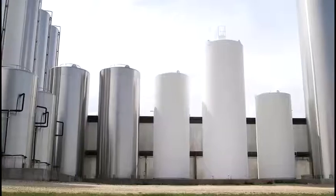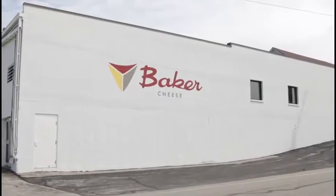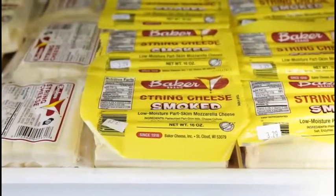My grandfather, who was the second generation, was real instrumental in converting us from cheddar to mozzarella, and then again mozzarella to a string cheese manufacturer in the 70s. Along with my father and a couple of my uncles, we became a big pioneer in string cheese.